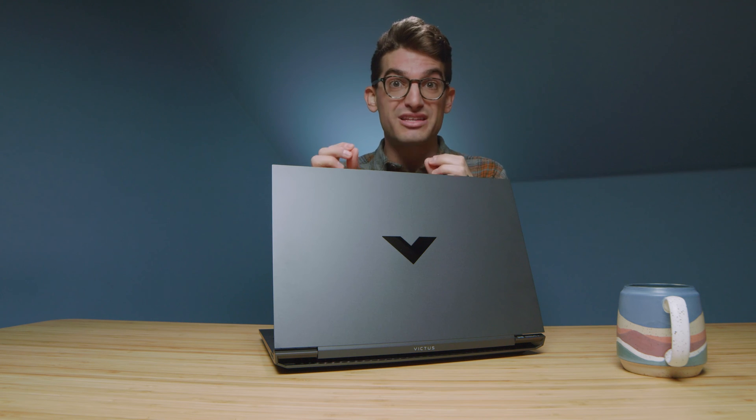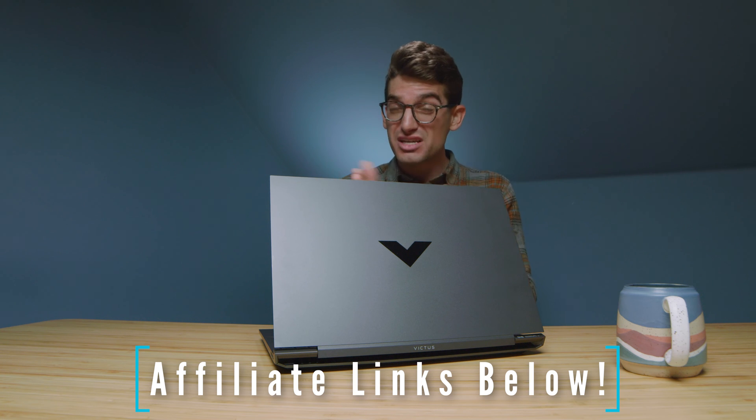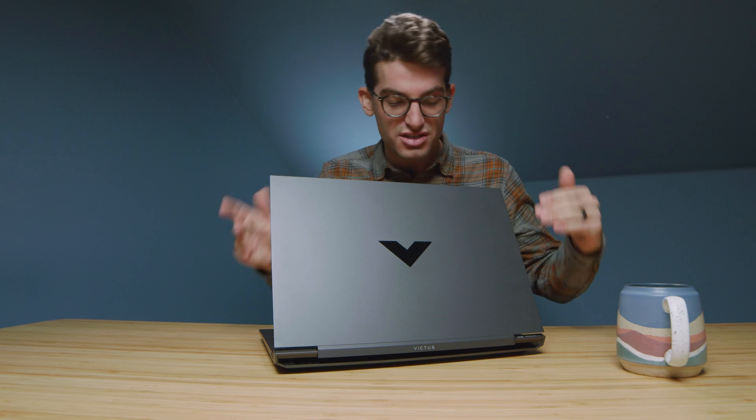This video will stick with the performance differences since I've already covered all of that, and I don't have the Pavilion in my studio anymore. If you're curious about exact pricing and availability, head down to the description below and click those links. If you make a purchase through those links, we get a small commission at no extra cost to you — that's what keeps this channel alive. Now let's get right into the performance benchmarks.